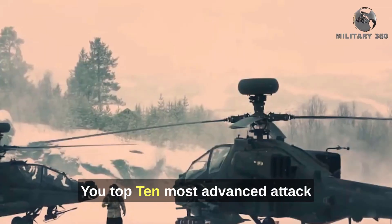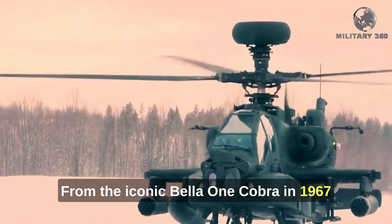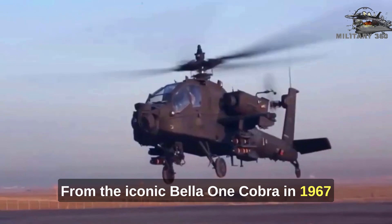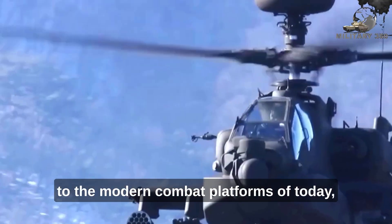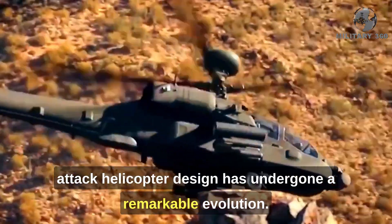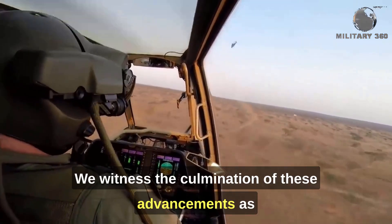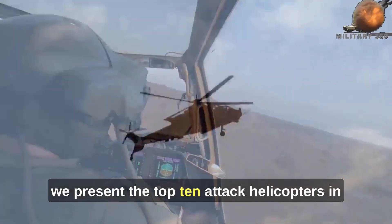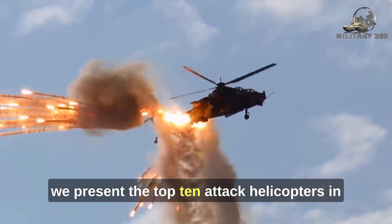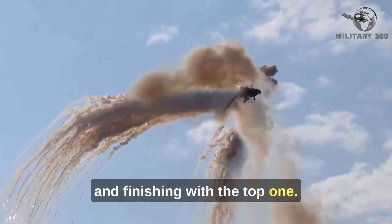Top 10 Most Advanced Attack Helicopters in Service in 2023. From the iconic Bell HueyCobra in 1967 to the modern combat platforms of today, attack helicopter design has undergone a remarkable evolution. In 2023, we witness the culmination of these advancements as we present the top 10 attack helicopters in descending order, starting with the 10th place and finishing with the top one.